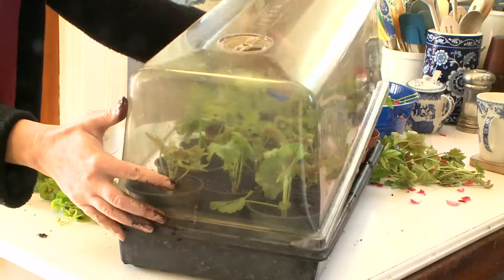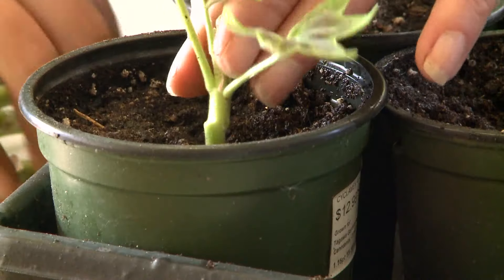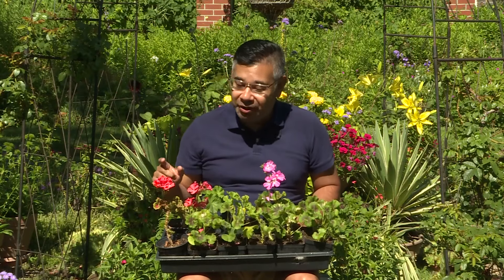Remember when we first brought the geraniums from out of the house and we trimmed back the leggy bits and stuck the cuttings in soil? Well here they are — nice young plants ready to take over.